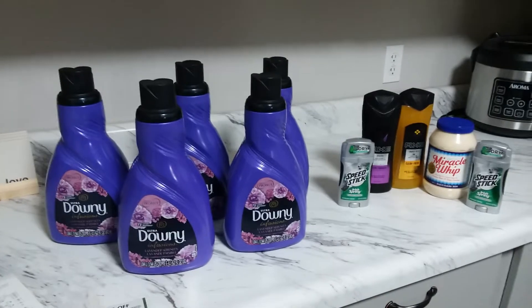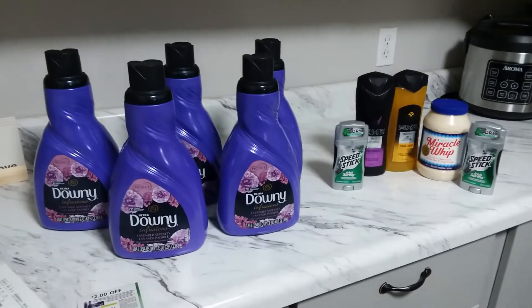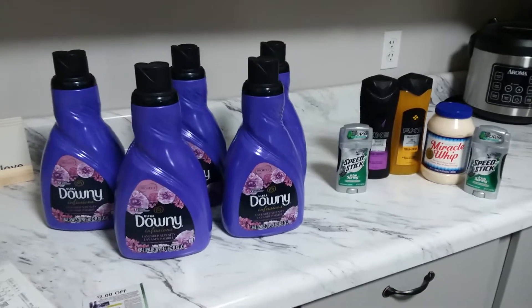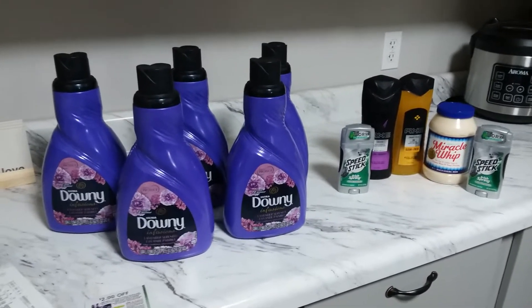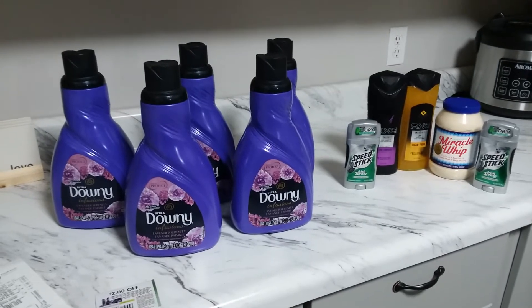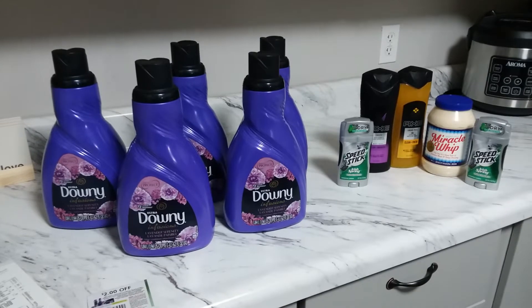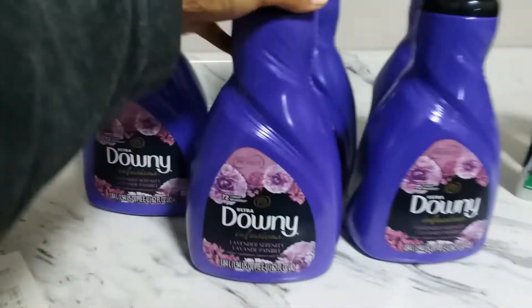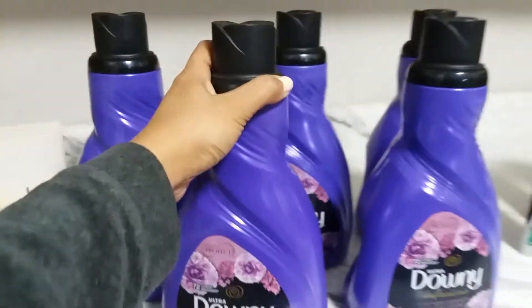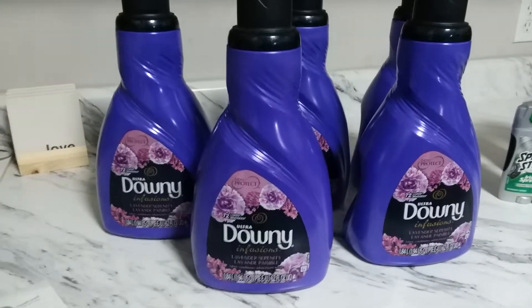This is my second haul from Kroger this week, because there is a manufacturer coupon that is just too good — that's why I had to take advantage of the Buy 5 Save 5 mega event. This is a really good deal.